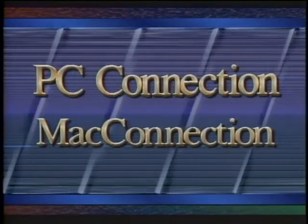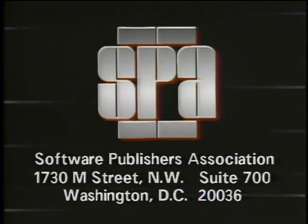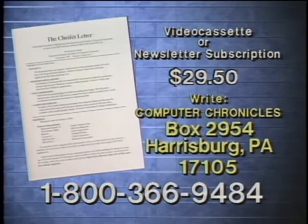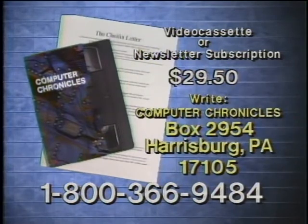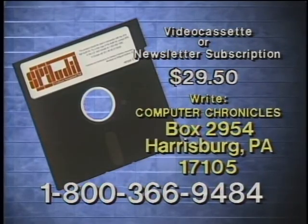That's it for this week's Computer Chronicles. I'm Janelle Stolson. Computer Chronicles has been made possible in part by PC Connection and Mac Connection, and the Software Publishers Association. Don't copy that floppy. Video cassette copies of this program are available, and Computer Chronicles also publishes a companion newsletter with details on products demonstrated. To order, call 1-800-366-9484 or write Computer Chronicles.